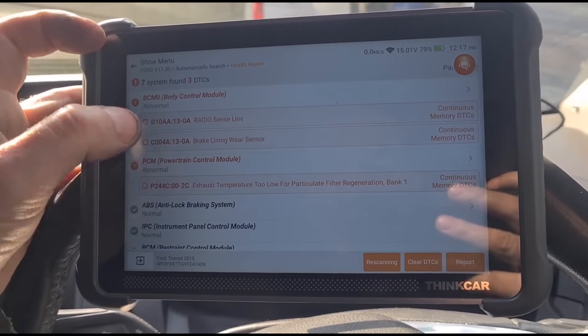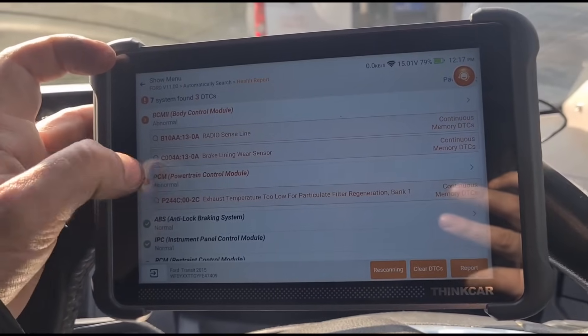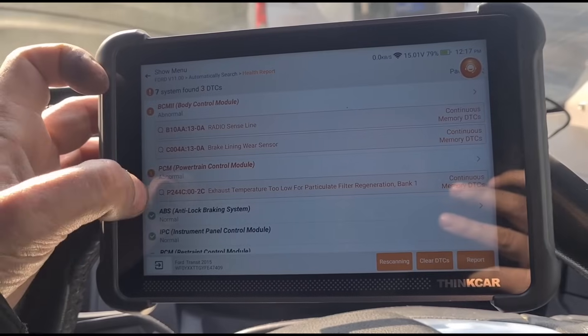The customer has his own scan tool and said he's been watching it. On the way down here it was trying to do a regen but only getting to about 400-odd degrees, then it would give up and this code would come up.